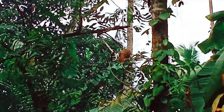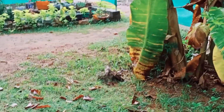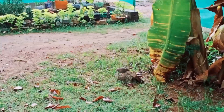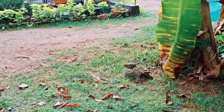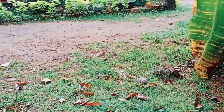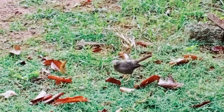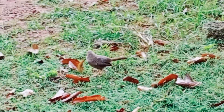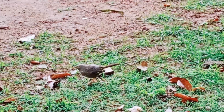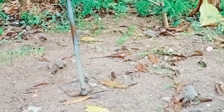The yellow-billed babbler is a common resident breeding bird in Sri Lanka and southern India. These birds have grey-brown upper parts, a grey throat and breast with some mottling, and a pale buff belly. The head and nape are grey and the eyes are bluish-white. The nominate race found in southern India has a whitish crown and nape with a darker mantle. The Indian form is more heavily streaked on the throat and breast than the Sri Lankan species.